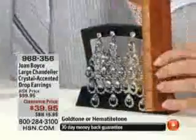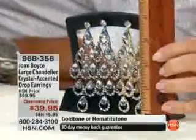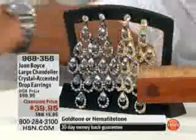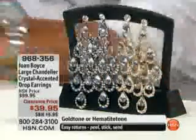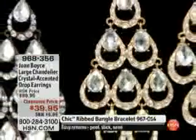Here are the earrings I want to show you. These are dramatic and bold with a lot of light around your face. Look at the drop on this — three and seven-eighths, almost a four-inch drop, and one and a half inch width at the widest part. These are bullet backs. I've got them in two colors: hematite tone and gold tone. They're on sale for thirty-nine ninety-five.